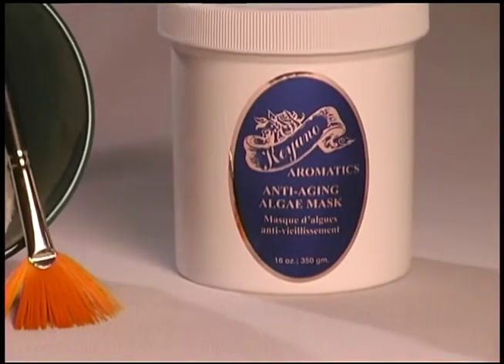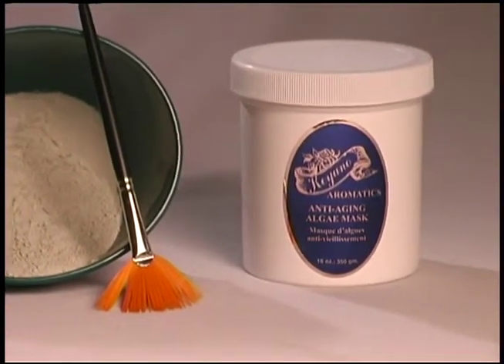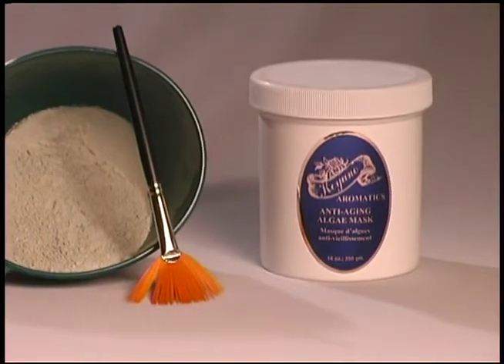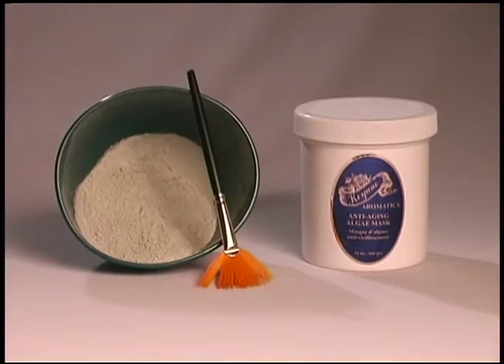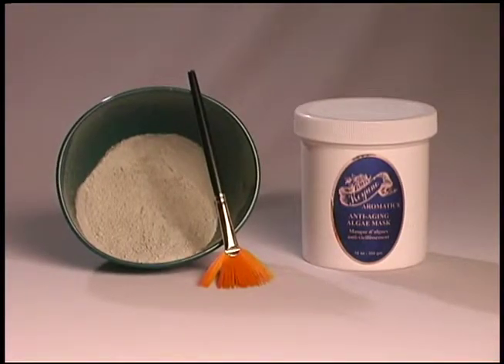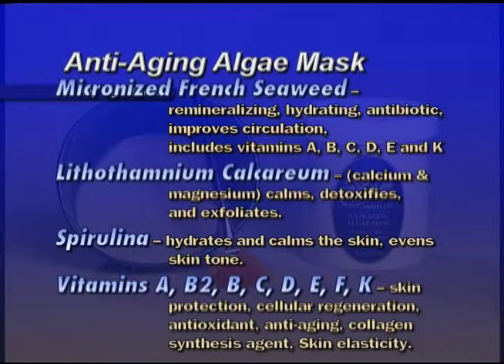Anti-aging Algae Mask — a blend of seaweeds harvested from the north coast of Brittany in France. Rich in trace elements, marine proteins, vitamins, and minerals. A nourishing mask full of antioxidants designed to remineralize the skin while protecting it from the damaging rays of the environment. Do not use on people with allergy to shellfish or iodine. Key ingredients: Micronized French Seaweed is remineralizing, hydrating, antibiotic, improves circulation, and includes vitamins A, B, C, D, E, and K.